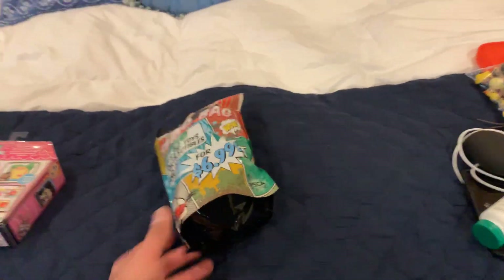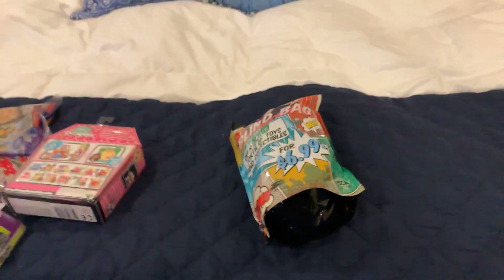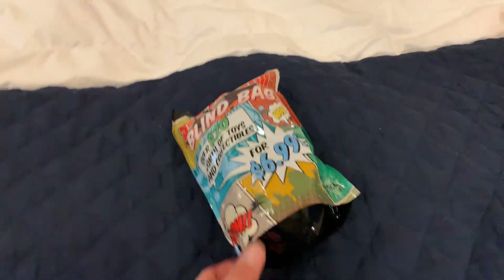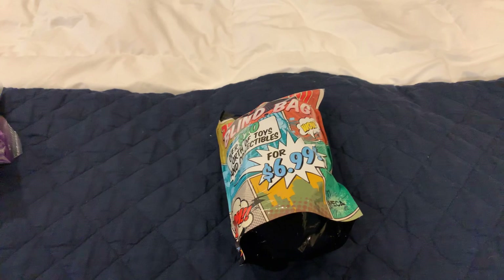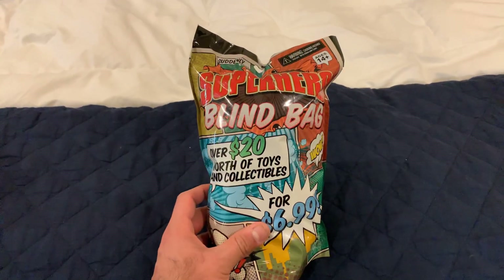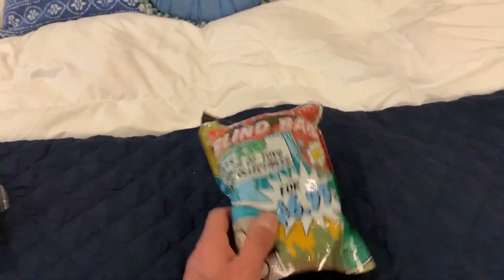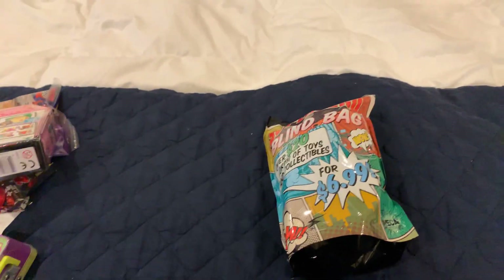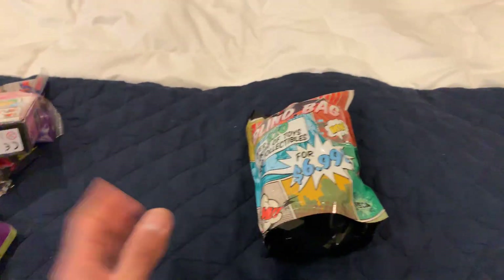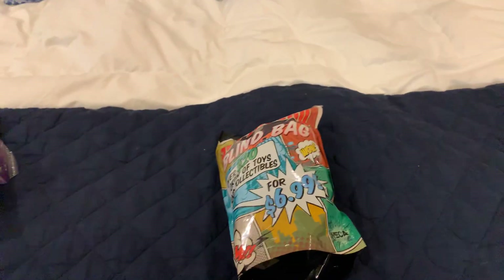All right you guys, I am doing a quick one because I want to get some of this stuff opened up before I go home today. I'm actually in Arizona and I picked up some stuff at Target and some other places like Walmart while I'm here, and I'm trying to pack everything up and I need to open some of this before I go home.